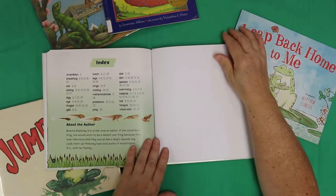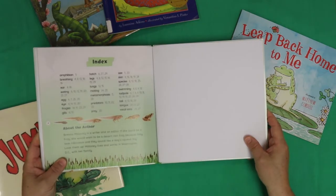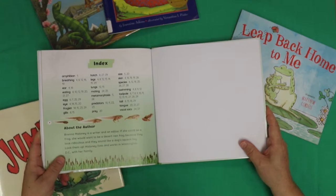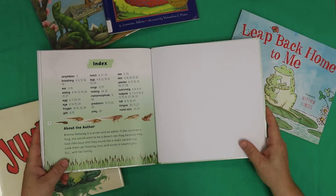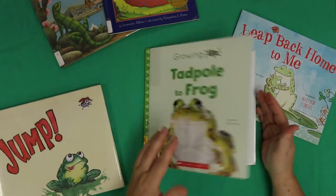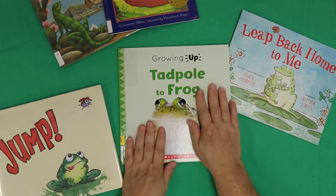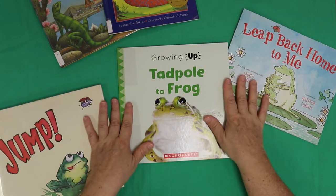And there are some words we used throughout the book. Brenna Maloney is a writer and an editor — if she could be a frog, she would want to be a desert rain frog because they look ridiculous and they sound like a dog squeak toy. Look them up. Thank you, Brenna — somebody else that's totally interested in frogs besides me. We hope you enjoyed your story time today.